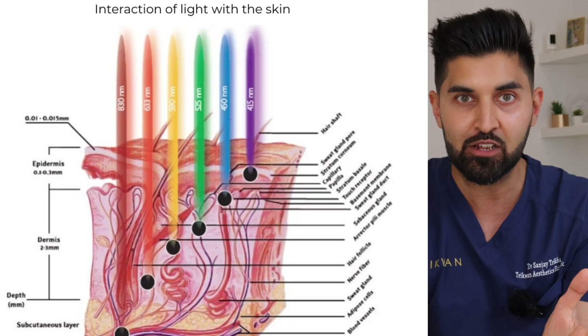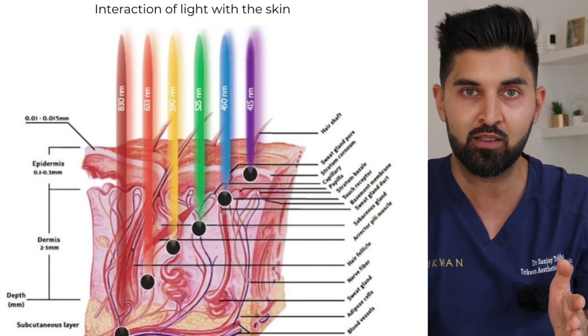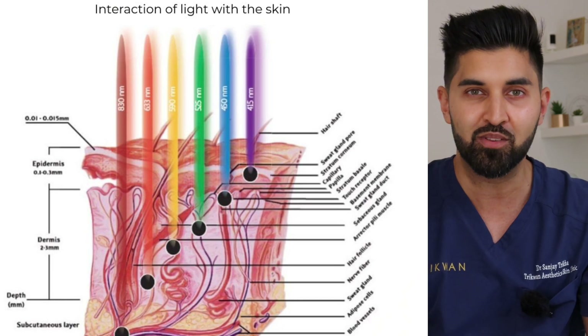What differentiates a really good LED mask from a less good one is the actual quality of the LED itself. With the good quality ones, when we select a specific wavelength, it ensures we get full coverage at that specific wavelength — less leakage, less light being released in different directions, everything focused and targeted on the cells we're trying to treat. That's what determines whether something is good versus not good when it comes to these treatments.